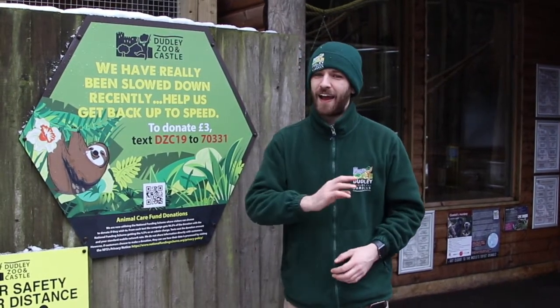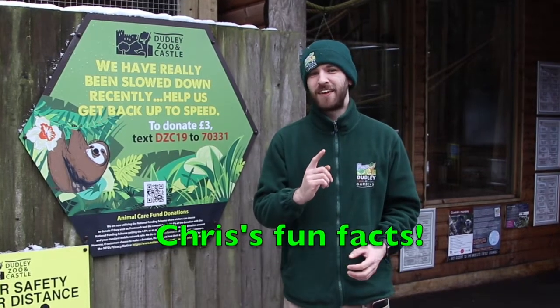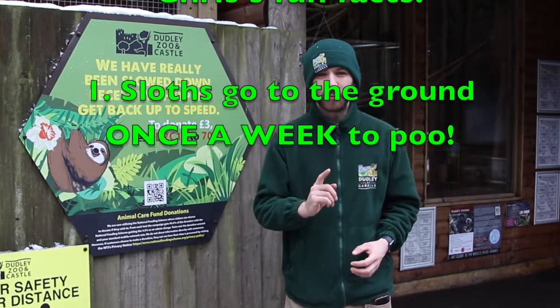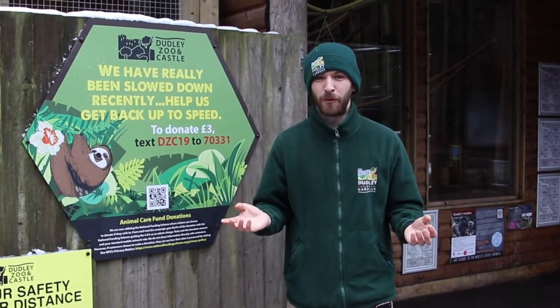Now I have three fun facts for you. Number one and my favourite: the reason they most commonly come to ground — once a week usually — is to defecate. Basically, to have a poo.